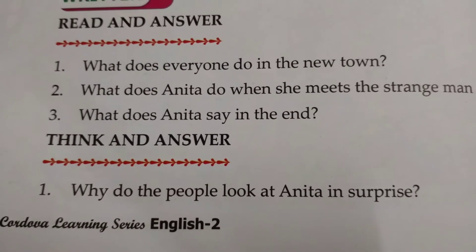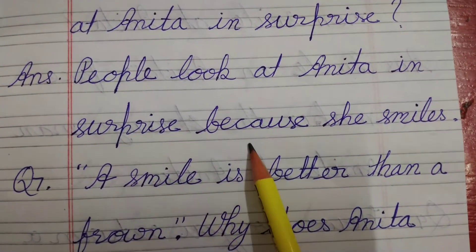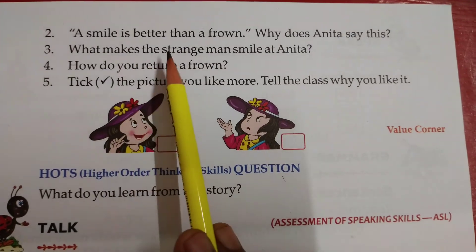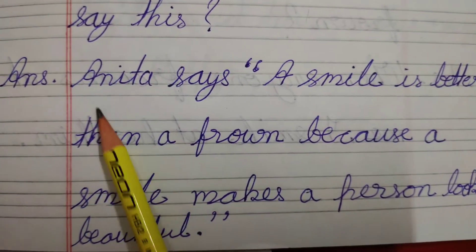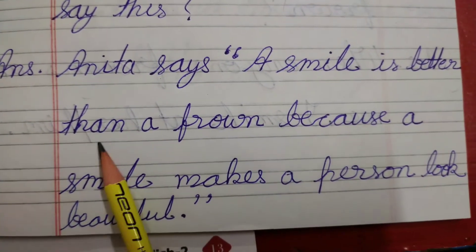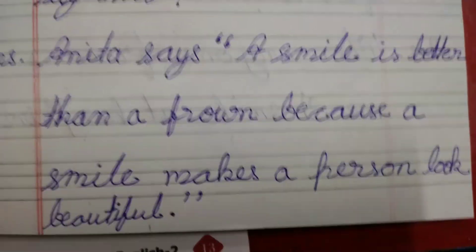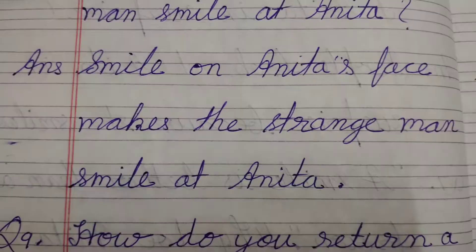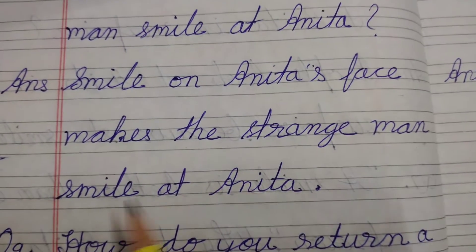Now think and answer. Why do the people look at Anita in surprise? Answer: People look at Anita in surprise because she smiles. Question number 2: A smile is better than a frown. Why does Anita say this? Answer: Anita says a smile is better than a frown because a smile makes a person look beautiful. Number 3: What makes the strange man smile at Anita? Answer: A smile on Anita's face makes the strange man smile at Anita.